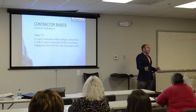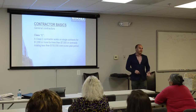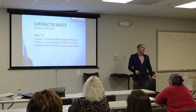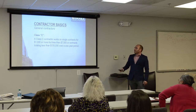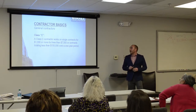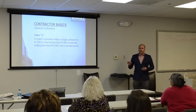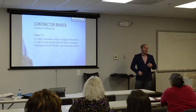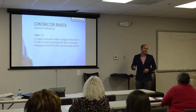Now let's talk about the different levels of contractors. This is specifically for Virginia — it varies in Maryland and DC. In Maryland there's a home improvement contractor designation, and DC is similar; generally once you're licensed as a contractor the levels don't really apply the same way. In Virginia, a Class C contractor works on contracts of $1,000 or more but less than $7,500 per contract, totaling less than $150,000 in a one-year period. To get a Class C license you take a one- or two-hour class, pass a very easy test, and they hand you a license — so it's not very rigorous screening.